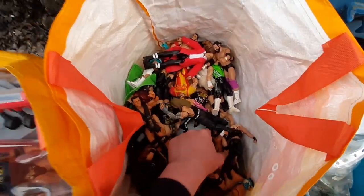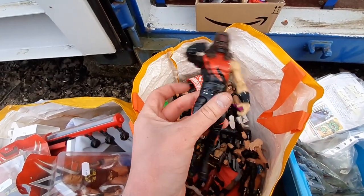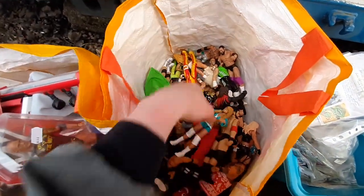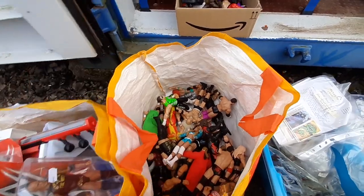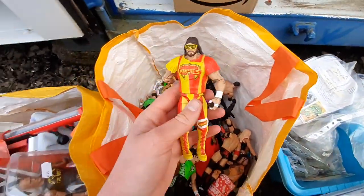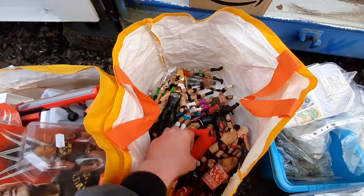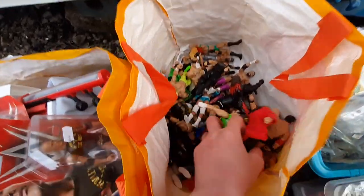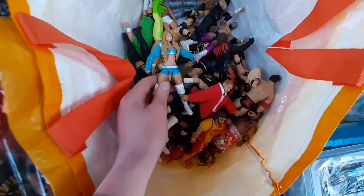That said, there's some good stuff — a lot of WWE Elite figures. We've got Umaga, about a 20 pound figure; Kane the Big Red Machine, around 20 to 25 pounds; Goldberg; Hurricane Helms. There's a mix of Mattel Elite, Jakks, and Mattel Basic. There are probably 15 to 20 Elite figures in here, so if you break that down you're paying about 10 pounds each, which isn't too bad.